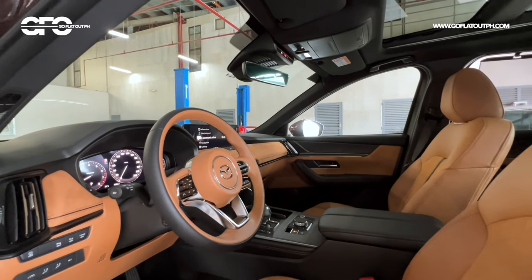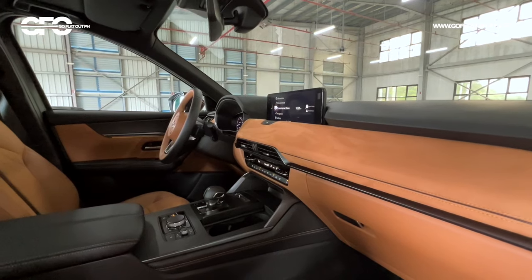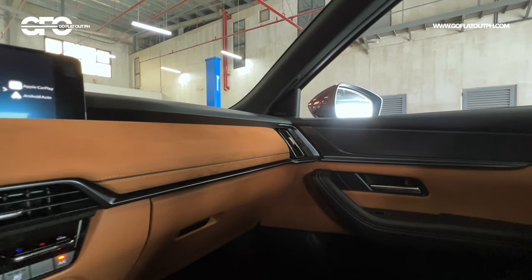Inside the new Mazda CX-90, the overall aesthetic is pretty similar to the CX-60. As with every Mazda at this price point, the interior is punching above its price point — it's so luxurious. In terms of pricing, it's competitive relative to the Hyundai Palisade, Subaru Evoltis, and the upcoming Toyota Land Cruiser 250. There's plenty of soft-touch materials on the dash, with suede on the dashboard and door panels in the all-wheel drive exclusive model.